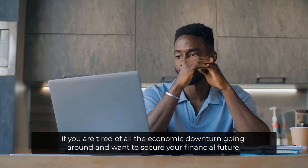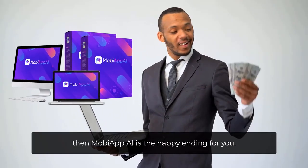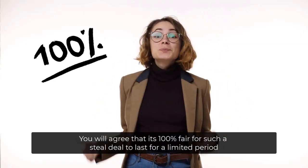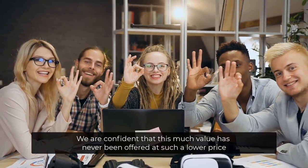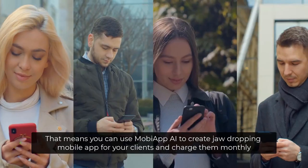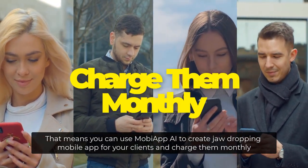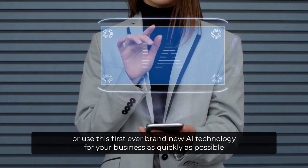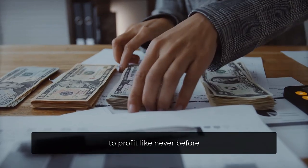Take my word for it. If you're tired of all the economic downturn going around and want to secure your financial future, then MOBA App AI is the happy ending for you. You'll agree that it's 100% fair for such a steal deal to last for a limited period. We're confident that this much value has never been offered at such a low price. And if you act now, you'll also receive our limited-time commercial license. That means you can use MOBA App AI to create jaw-dropping mobile apps for your clients and charge them monthly. You can now profit from offering app creation services or use this first-ever brand-new AI technology for your business to profit like never before.